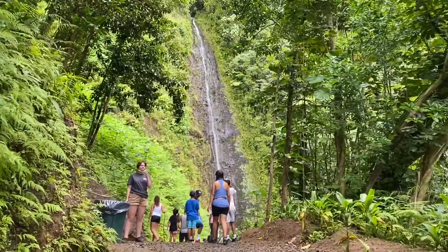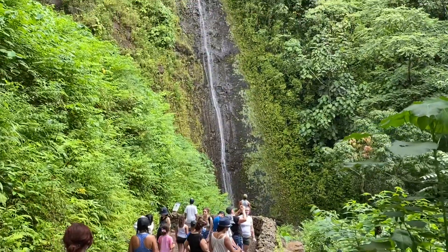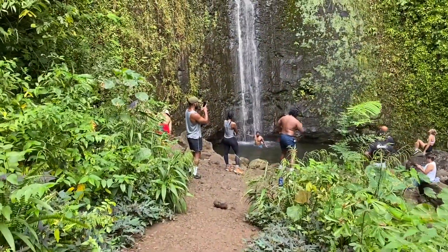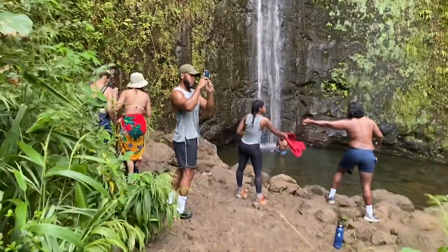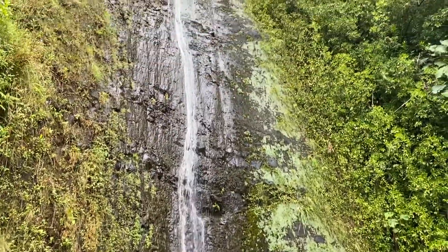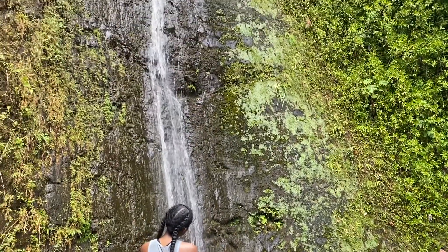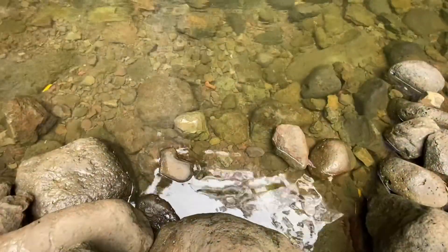Check out how impressive it looks getting closer to the falls. Finally we have arrived at our destination looking at that gorgeous waterfall. The water is super cold but once you get closer to the falls it feels like getting in the water. People were getting ready to take their photos, and listen to how nature sounds when everybody is quiet.